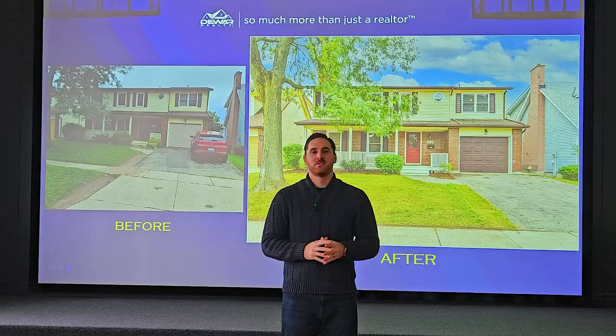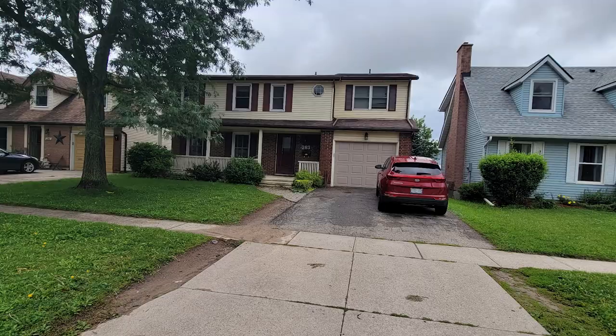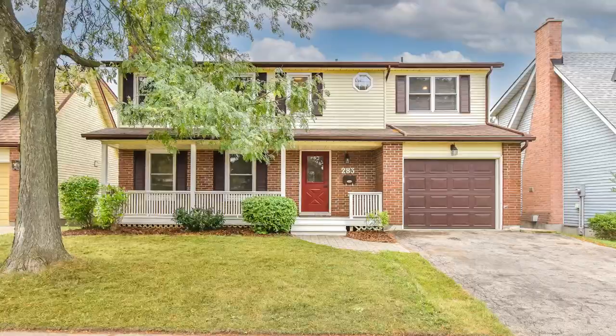We're going to start with the curb appeal. You can see before that the house was a little dated, a little bit dreary. We did several improvements to the home, including a full cleaning on the siding, fresh paint on the shutters and the garage door.